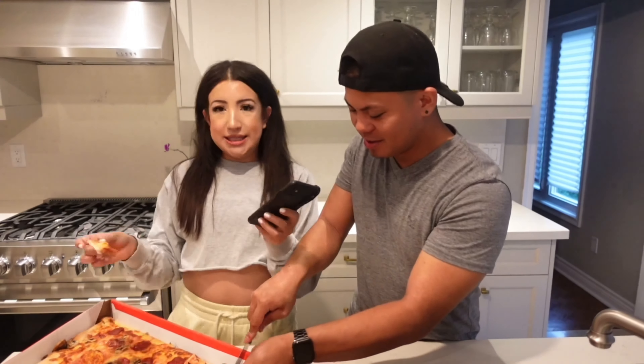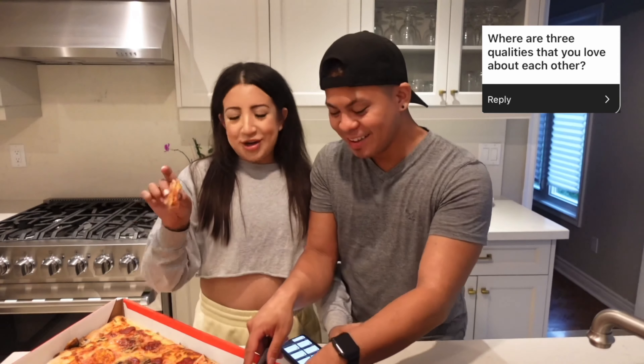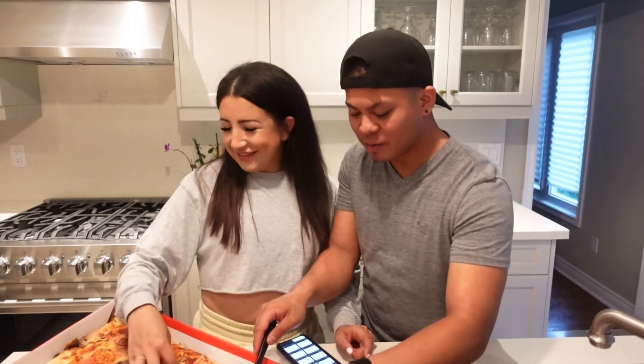Our last question is: what are three qualities that you love about each other? Kevin goes first. Three qualities he loves about Steph: first, she's determined — as you can see with her blog. Second, she's always down to do whatever and try new adventures and create new memories — although she does have a few phobias; she's claustrophobic so anything involving an elevator she won't do. Third, her smile.